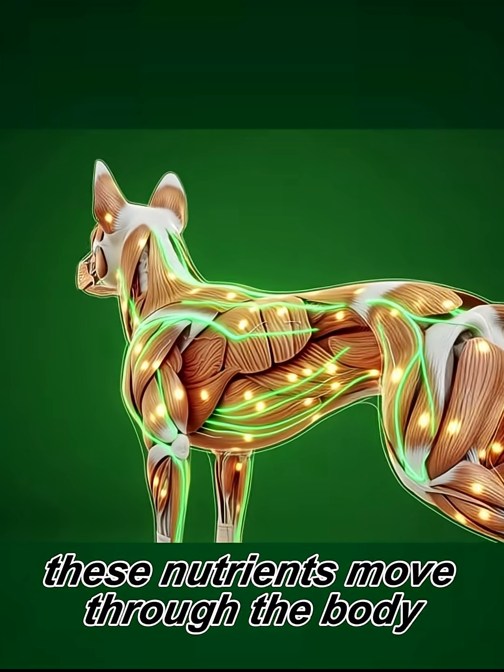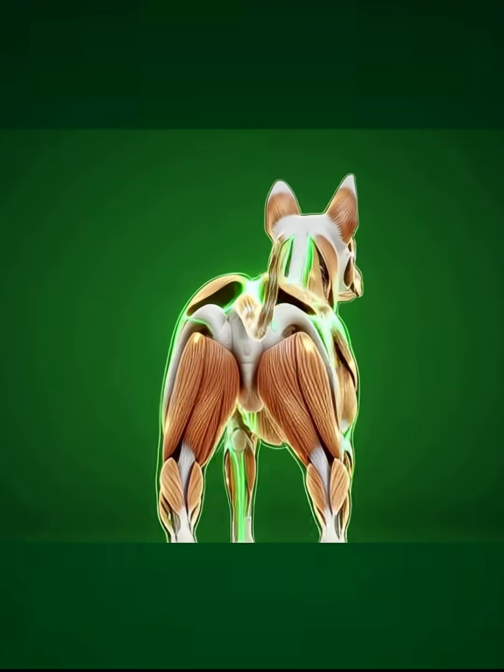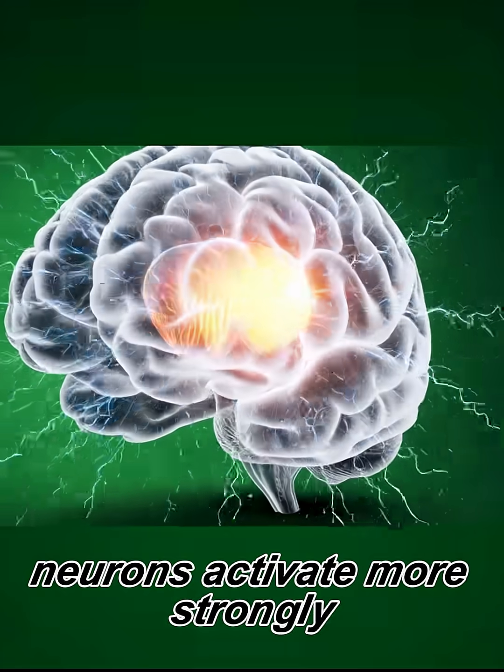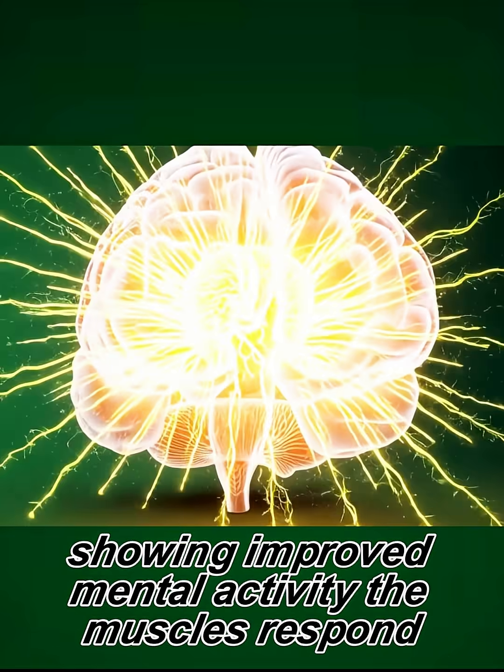These nutrients move through the body, reaching the organs and muscles, creating a sense of renewed energy. In the brain, neurons activate more strongly, showing improved mental activity.